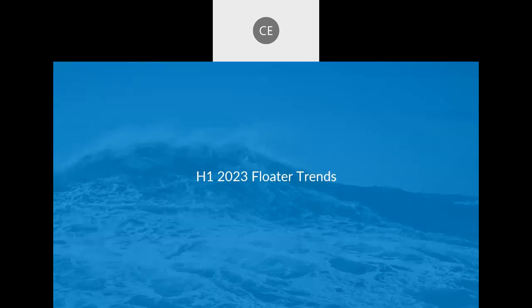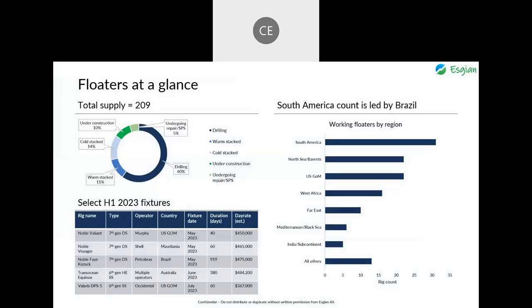Now I'll go over the first half trends from the floater market. Starting with the status chart, a full 60% of the 209 drill ships and semi-subs are currently under contract. Of the 11 undergoing repairs, reactivations, or surveys, only one is currently uncommitted, and that unit is understood to be targeting some likely work. For floaters, South America continues to lead the way with 31 floaters under contract, led by demand off Brazil, which accounts for 25 of the region's 31 units.